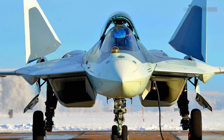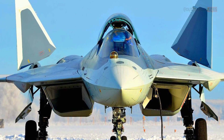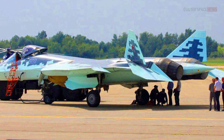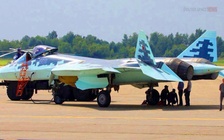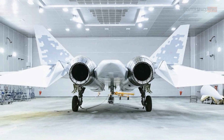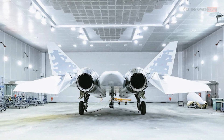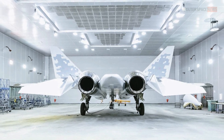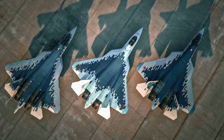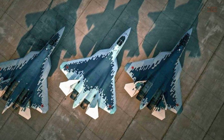The Su-57 has been in development since the 1990s, and the first prototype was unveiled in 2010. Since then, several prototypes have been built and tested, and the aircraft has undergone extensive development and refinement. As of 2021, it is estimated that between 12 and 15 Su-57s have been produced. The Russian government announced plans to purchase up to 76 Su-57s by 2028, but production and delivery schedules have been delayed due to funding issues and technical challenges.